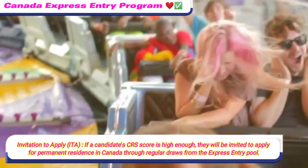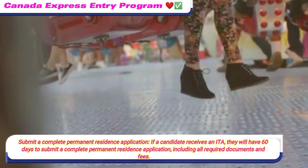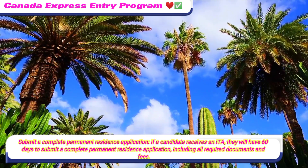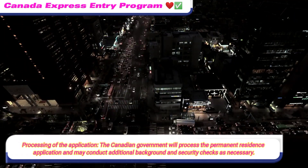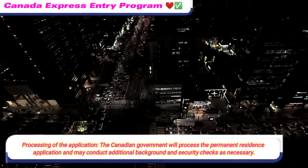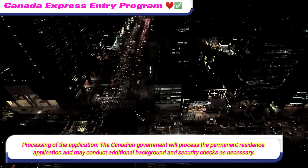Invitation to Apply (ITA): if a candidate's CRS score is high enough, they will be invited to apply for permanent residence in Canada through regular draws from the Express Entry Pool. If a candidate receives an ITA, they will have 60 days to submit a complete permanent residence application, including all required documents and fees. The Canadian government will then process the application and may conduct additional background and security checks as necessary.